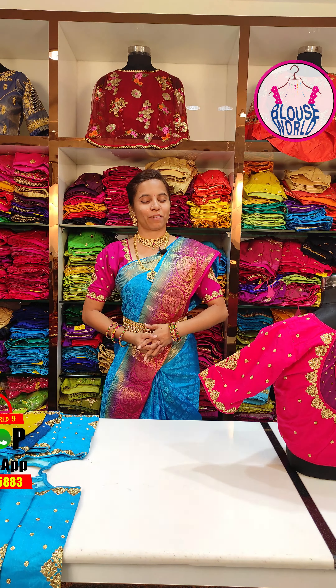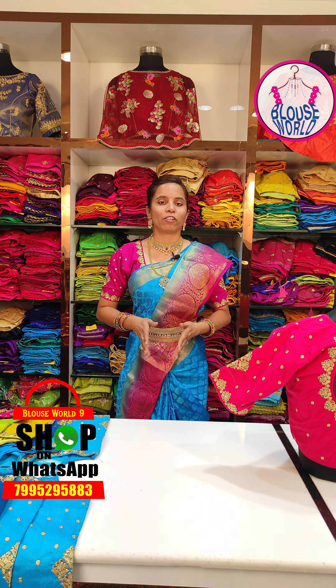Hi, Hello, Namaste. Welcome back to Blouse World. My store is very famous in Hyderabad.